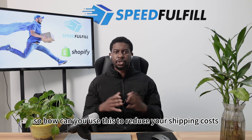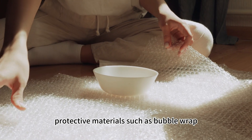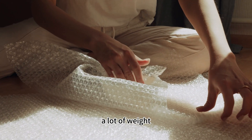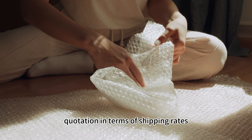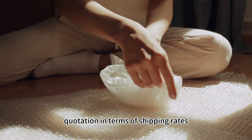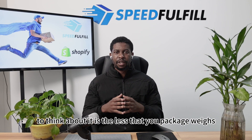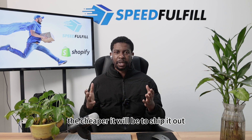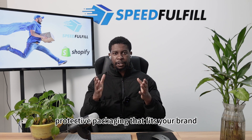So how can you use this to reduce your shipping costs? Make sure to look for lightweight protective materials such as bubble wrap that don't add a lot of weight to your products and can still give you an optimal quotation in terms of shipping rates. A good way to think about it is: the less your package weighs, the cheaper it will be to ship it out. So make sure to find the right protective packaging that fits your brand.